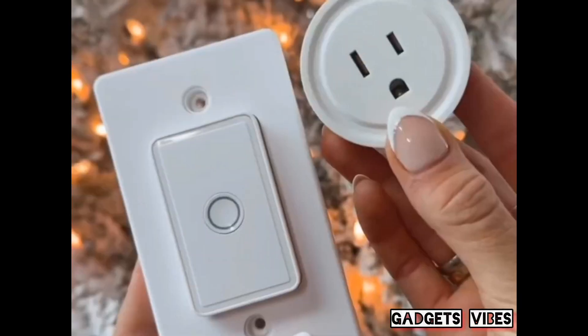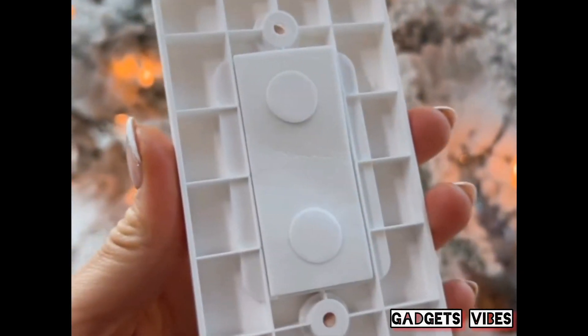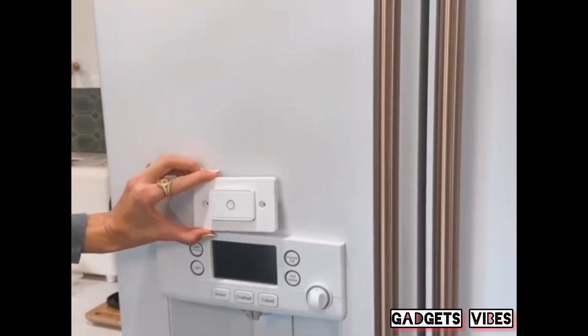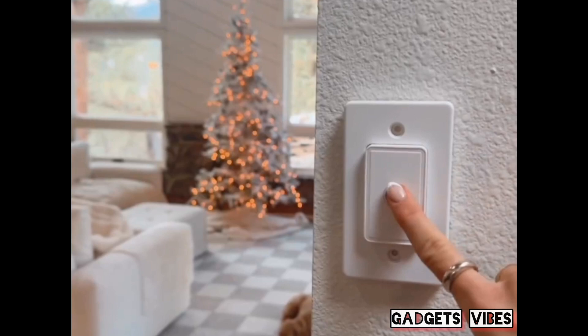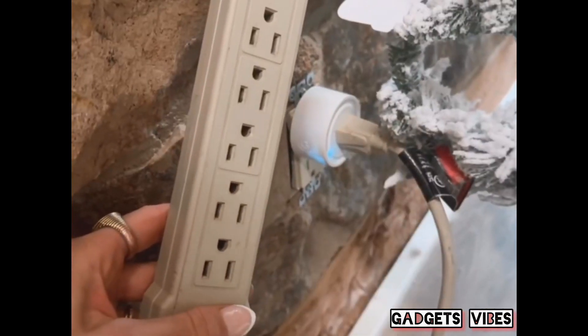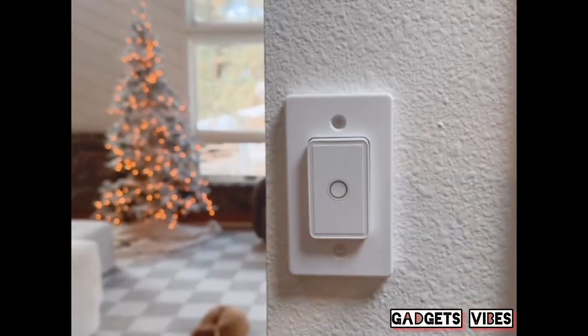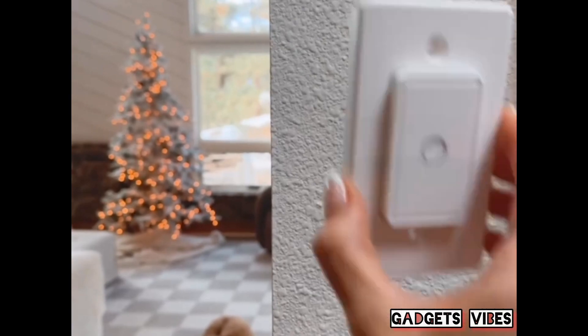Prevent bending over and searching for cords with this gadget that connects any outlet to this wall switch without any wires. You can attach it to your wall or magnet it to your fridge. It has a 656-foot range and is perfect for Christmas trees or lamps. You can even plug the base into a power outlet to instantly turn on multiple lamps or trees. This remote control outlet is truly rental-friendly and you can restick it anywhere.